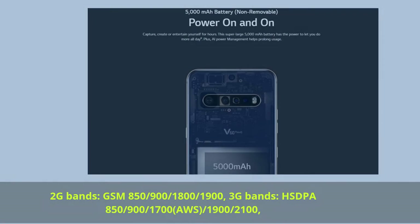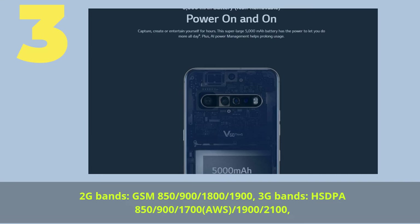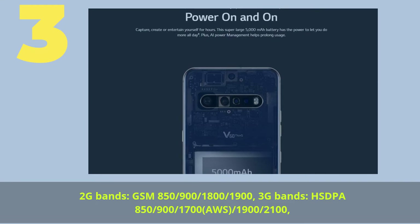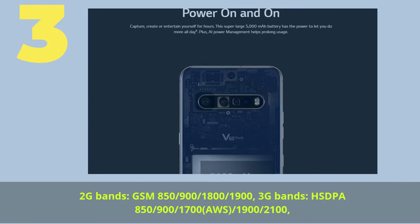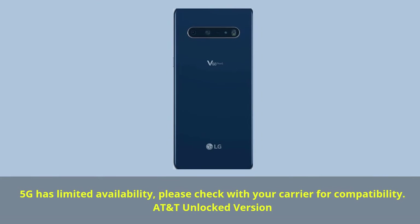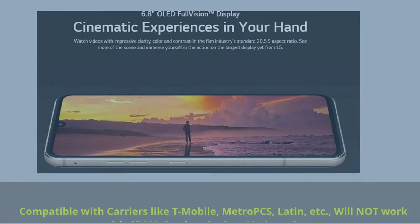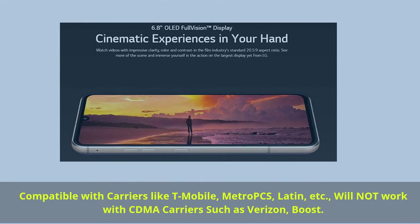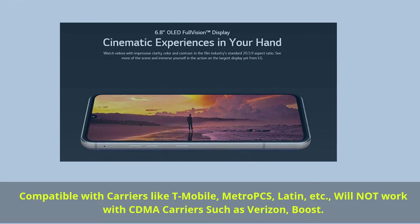Number 3. 2G bands: GSM 850/900/1800/1900. 3G bands: HSPA 850/900/1700(AWS)/1900/2100. 5G has limited availability — please check with your carrier for compatibility. AT&T Unlocked version, compatible with carriers like T-Mobile, MetroPCS, and others. Will not work with CDMA carriers such as Verizon or Boost.